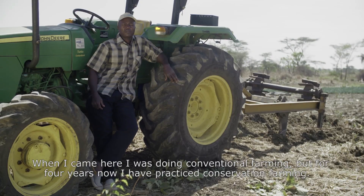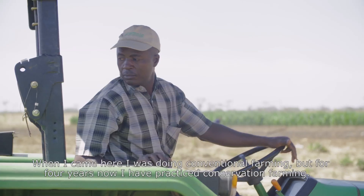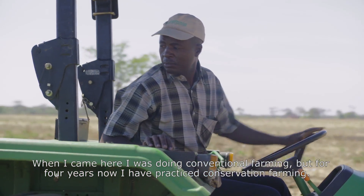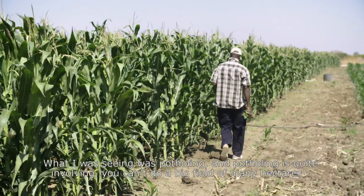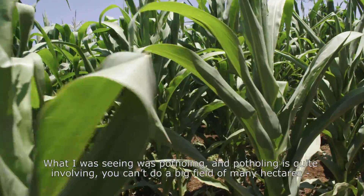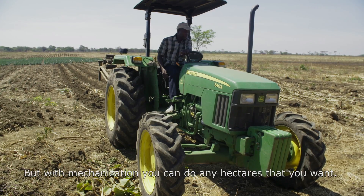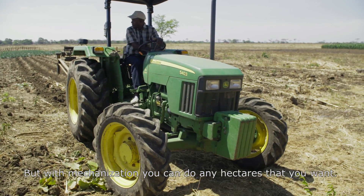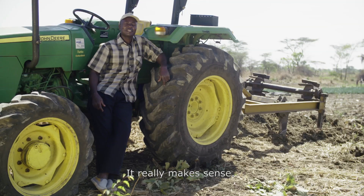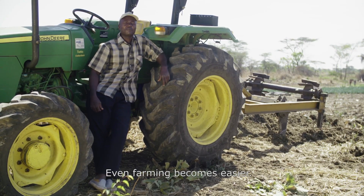When I came here I was doing conventional farming, but it's been about four years now since I started practicing conservation farming. What I was doing before was pot-holing, and pot-holing is quite involving — you can't do a big field that way. But with mechanization, you can do any hectare you want. It really makes sense. Life becomes easier, and even farming itself becomes easier.